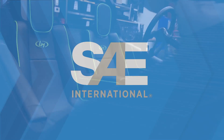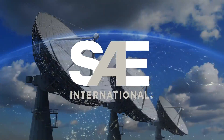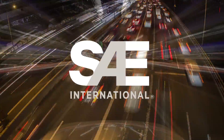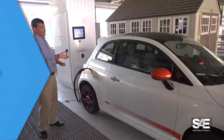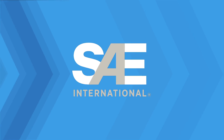SAE's Spotlight on Design video series is a growing collection of technical episodes focusing on the most innovative technologies and their applications in automotive and aerospace engineering, with on-location footage as well as expert interviews and real-life case studies. To watch this and other episodes, visit SAE.org.